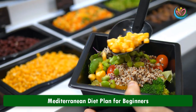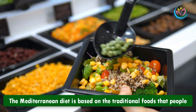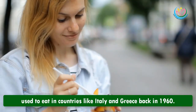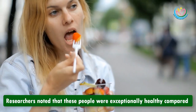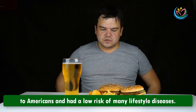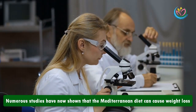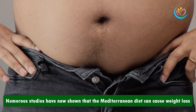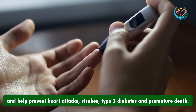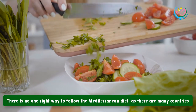Mediterranean diet plan for beginners. The Mediterranean diet is based on the traditional foods that people used to eat in countries like Italy and Greece back in 1960. Researchers noted that these people were exceptionally healthy compared to Americans and had a low risk of many lifestyle diseases. Numerous studies have now shown that the Mediterranean diet can cause weight loss and help prevent heart attacks, strokes, type 2 diabetes, and premature death.